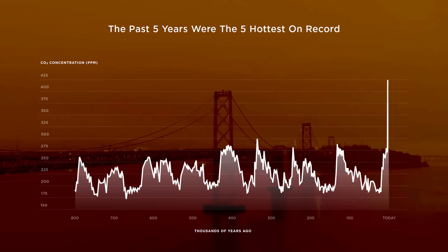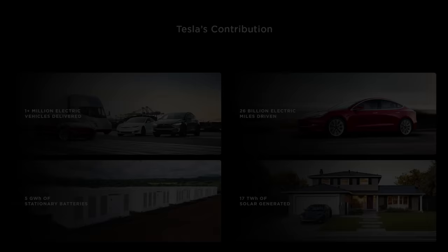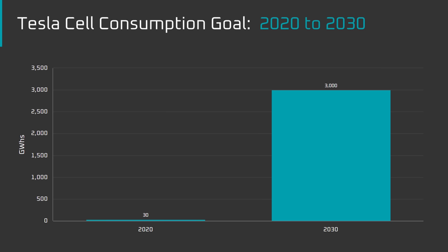What was the purpose of Battery Day? Tesla opened the Battery Day presentation with a slide showing CO2 emissions because Tesla's goal is to accelerate the world's transition to sustainable energy. They followed that up by saying that although Tesla has done a lot, they need to do a lot more. Around the time of Battery Day, Tesla's battery cell consumption was at about 30 gigawatt hours per year, and at Battery Day they stated a goal of 3 terawatt hours per year by 2030 — a 100x growth target in 10 years.